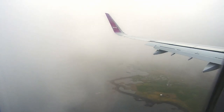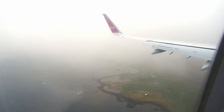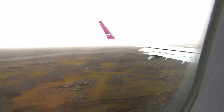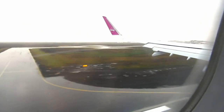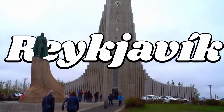Alright folks, we're headed to Iceland. This is my first time in Iceland, so I'm pretty stoked. I'm flying in here to Keflavík International Airport, located just west of Reykjavík. Reykjavík is Iceland's capital and also its largest city.